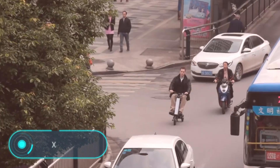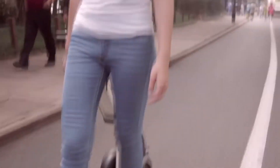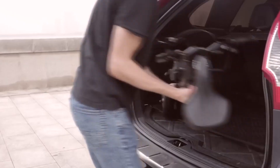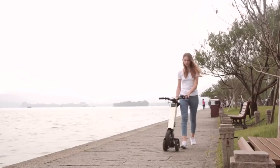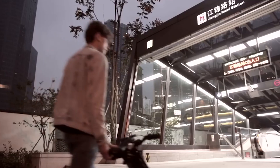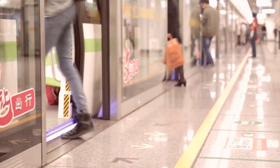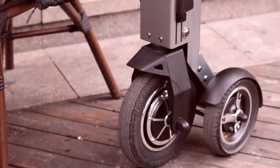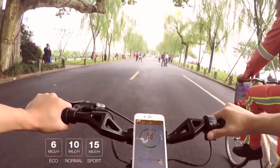X-Cape. According to the creators, this tricycle electric bike is the ideal vehicle for traveling around the city. It can reach speeds of up to 15 miles per hour and one battery charge allows you to travel 25 miles. It takes about six hours to recharge the electric bike. With a weight of 40 pounds, X-Cape can be assembled in a few seconds and once ready, it fits easily on a 30 square centimeter square.